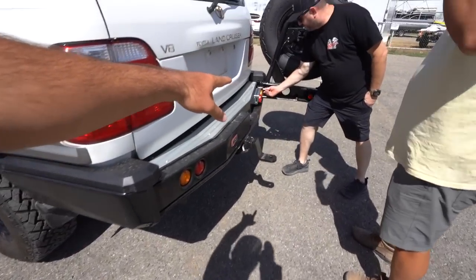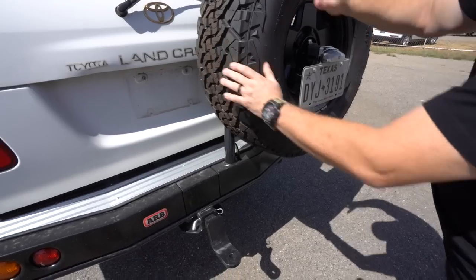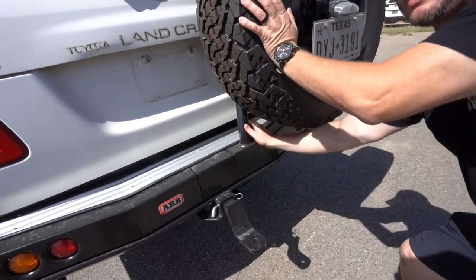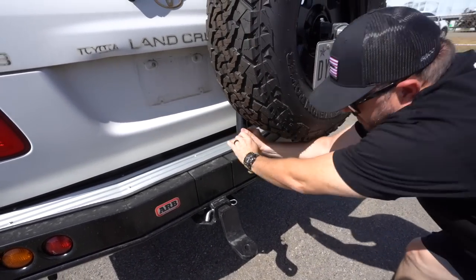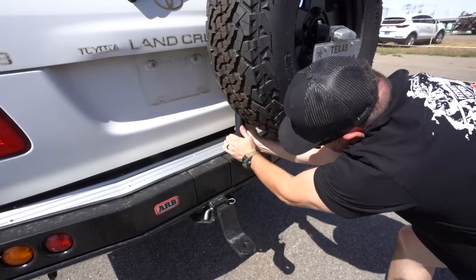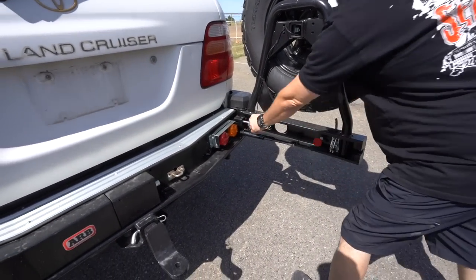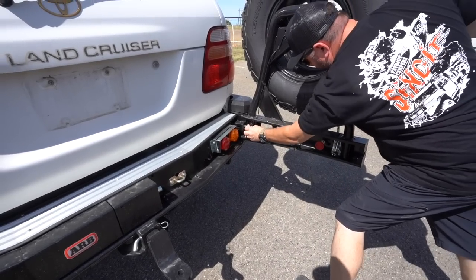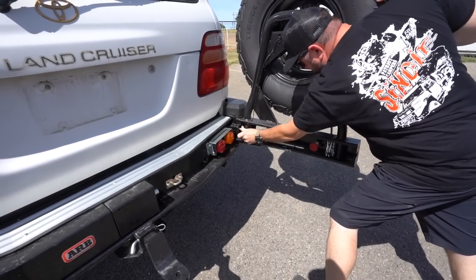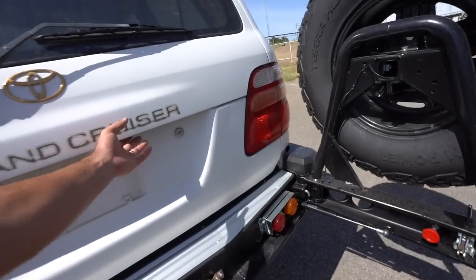I gotta see how y'all did that. Got the swing arm with the spare on it. Pull in here — it's got a little tension with it being new, you might need to push in. It's got hydraulic, and then this will lock it open so you can push that into the lock and it won't close on you when you're getting in and out.